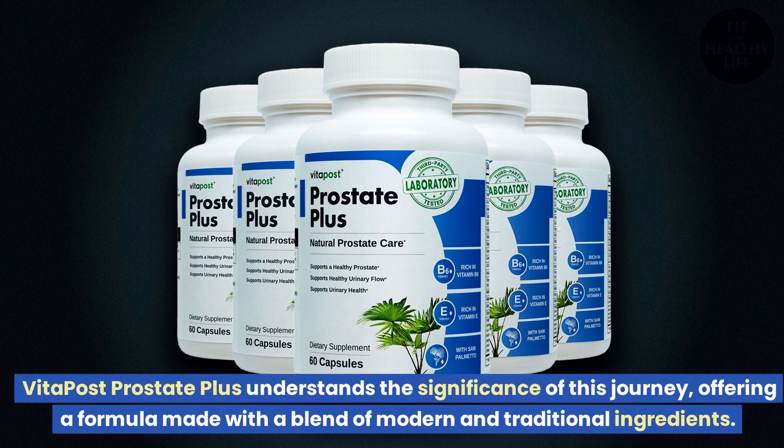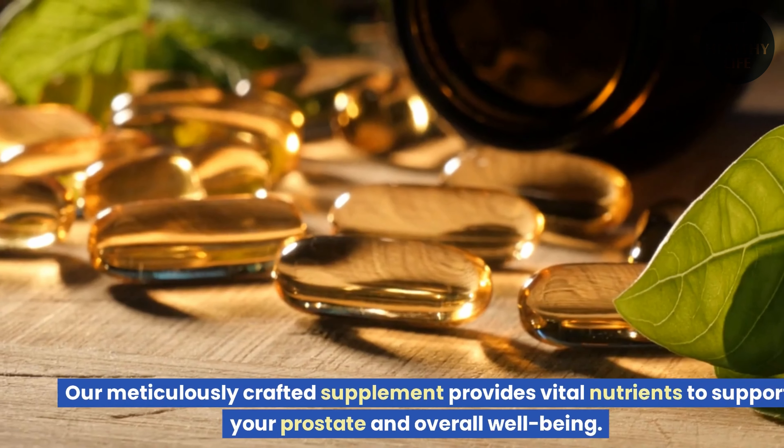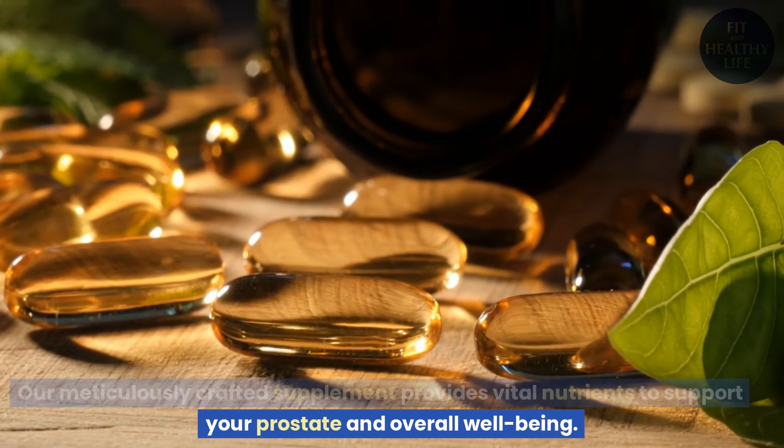Vita Post Prostate Plus understands the significance of this journey, offering a formula made with a blend of modern and traditional ingredients. Our meticulously crafted supplement provides vital nutrients to support your prostate and overall well-being.